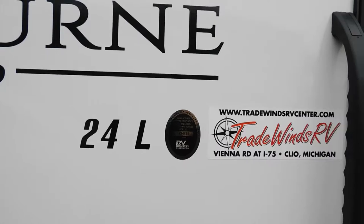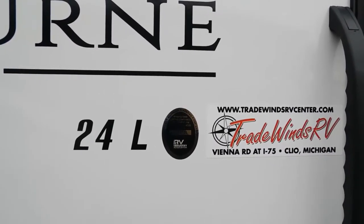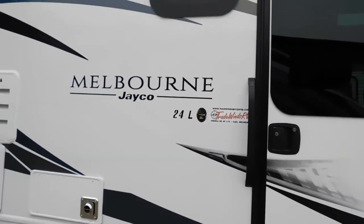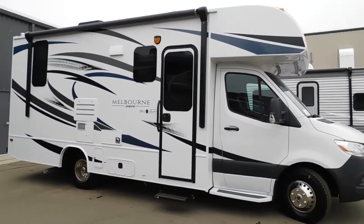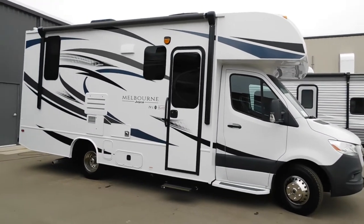Hello, this is Mike with Tradewinds RV Center here to congratulate you on your purchase of your Jayco Melbourne 24L motorhome. You guys picked a really cool unit. I'm here to show you around it, show how to use a few things, and get the best out of your camping experience. Let's start by talking about arriving at the campsite.